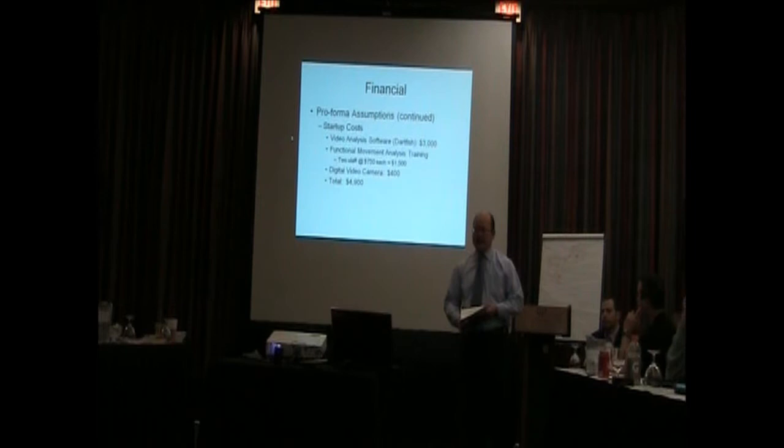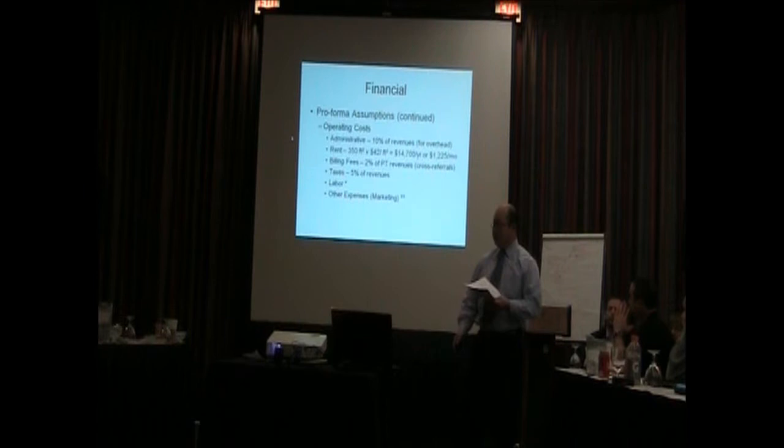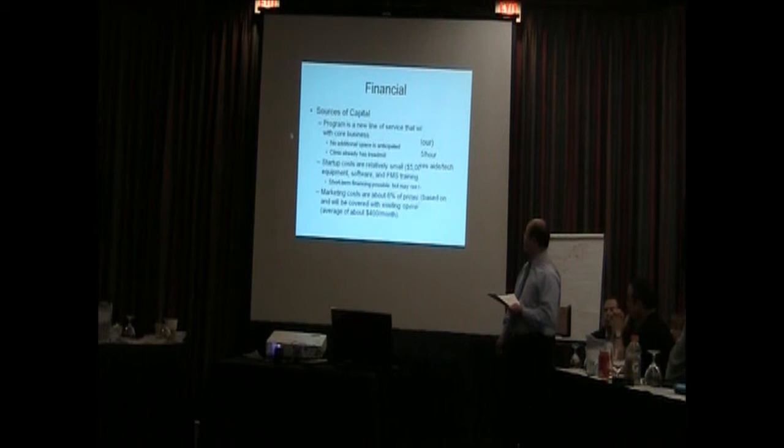Startup costs total about $4,900: video analysis software for $3,000; $750 each for FMS training if staff aren't trained up; and a digital video camera at about $400. Operating costs include administrative, rent, billing, taxes, and labor — the billing fees are just for the PT. Our biggest expenses are going to be rent and labor. Dan pays $42 a square foot for space, and we only assume 350 square feet, which hit our bottom line significantly. For labor: PT labor for the assessment was $35 an hour; personal training session $70 an hour; massage $50 a session. For delivering PT, based on benchmarking studies, we assumed 55% of those costs went to labor.